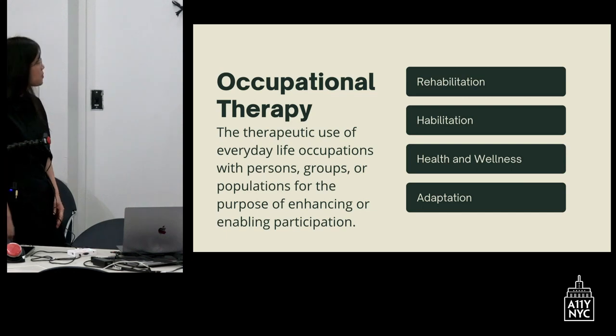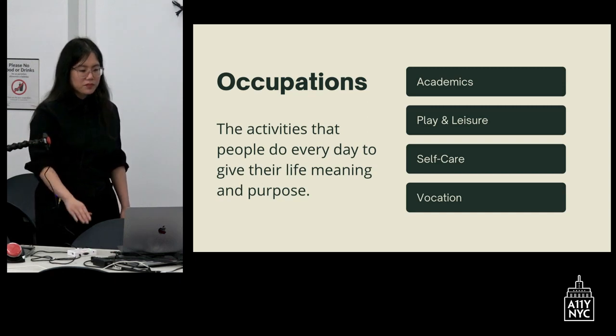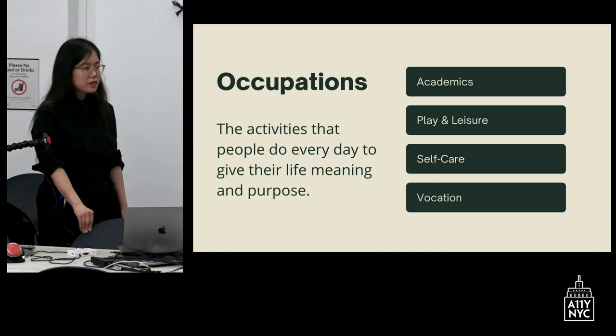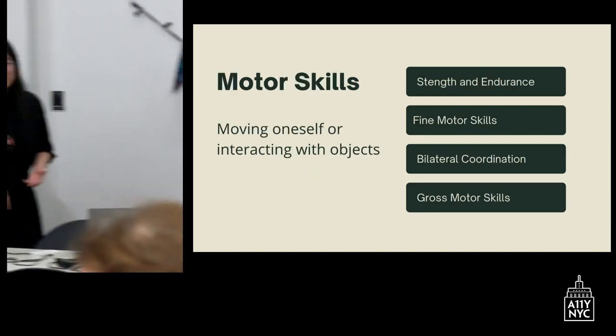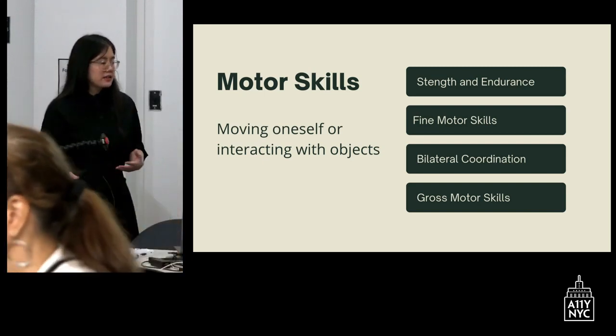There are lots of different ways we do that. It could be rehab — building skills that were lost as a result of injury or illness — habilitation, so building new skills, focus on health and wellness, and adapting. For our students when they're at school, we're helping them with their meaningful occupations: participation in their academic activities in the classroom, play and leisure, self-care, and vocational activities.